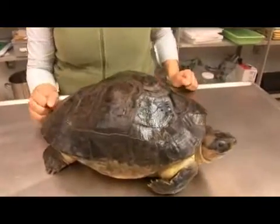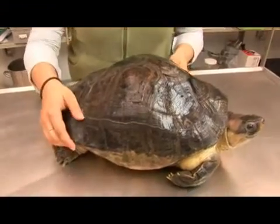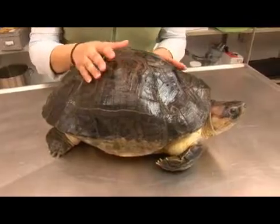They are found in large bodies of fresh water such as lakes and rivers. They are a highly aquatic species and are known from only Malaysia, Sumatra, and Borneo.